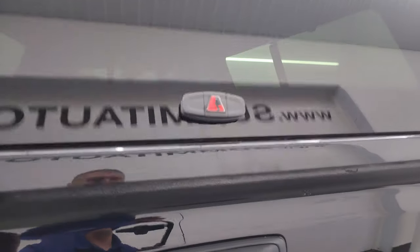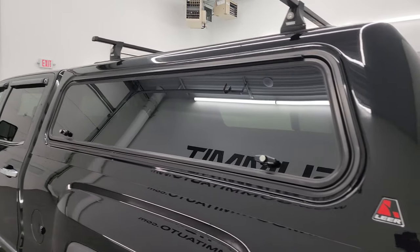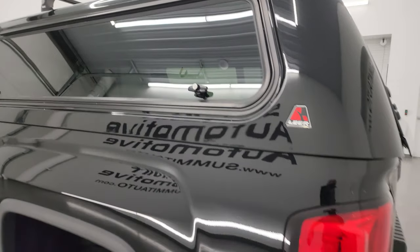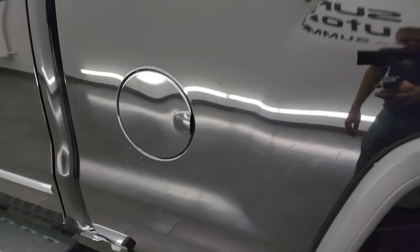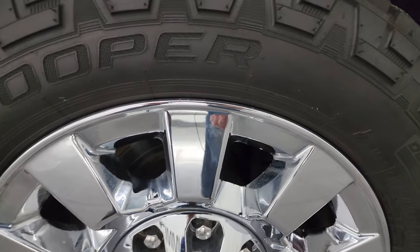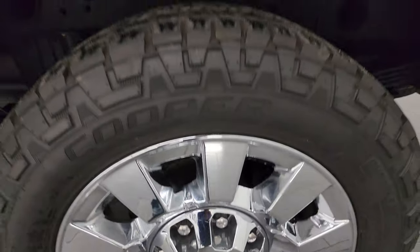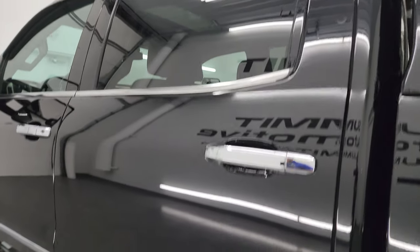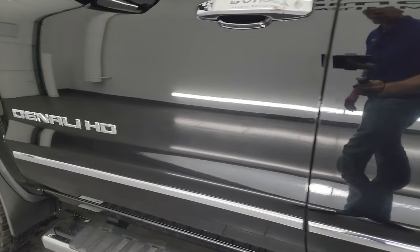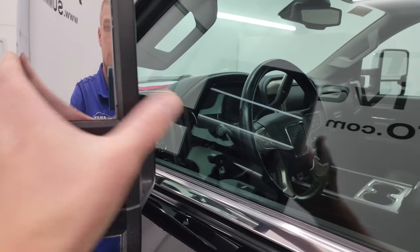The tailgate shuts nice and solidly, and the cap is in really nice condition with side windows on it. Down the driver's side, just as clean as the passenger side — no major dents or dings on the box. This one has telescopic tow mirrors with built-in directional signals and LED side lights. They telescope out and fold in.